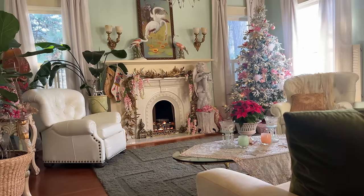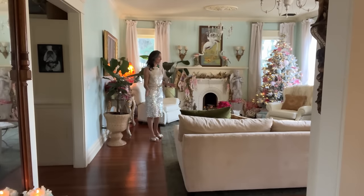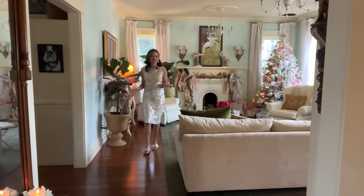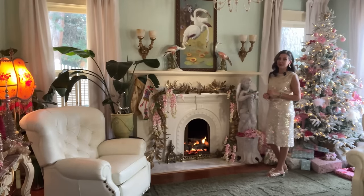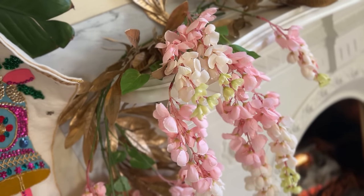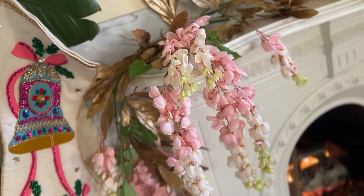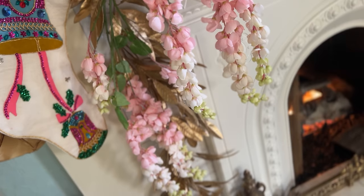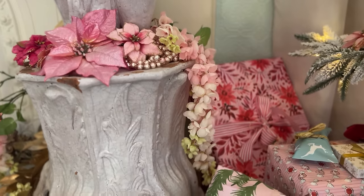My mom specifically requested this year that I go back to the 'candyland' look — she loves when I use all the pastels so it looks like a fantasy land, and I have to say it's my favorite too. Over on the fireplace I took a little inspiration from Al's Garden Center with how they use faux silk flowers in Christmas decor. I just had to try that this year because I love things that are very whimsical and romantic.